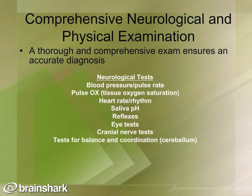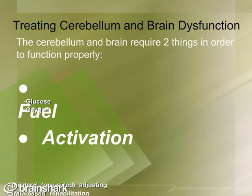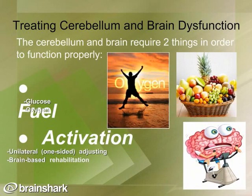A comprehensive neurological and physical examination ensures an accurate diagnosis so that treatment is most directed at what's going to get you better. When treating cerebellum and brain dysfunction on a neurological basis, two things are required: fuel and activation. Fuel requires glucose and oxygen. For activation, we look at where signals are deficient going up to the brain, which can be addressed through unilateral or one-sided manipulation or movement of the spine and body, and through brain-based rehabilitation.